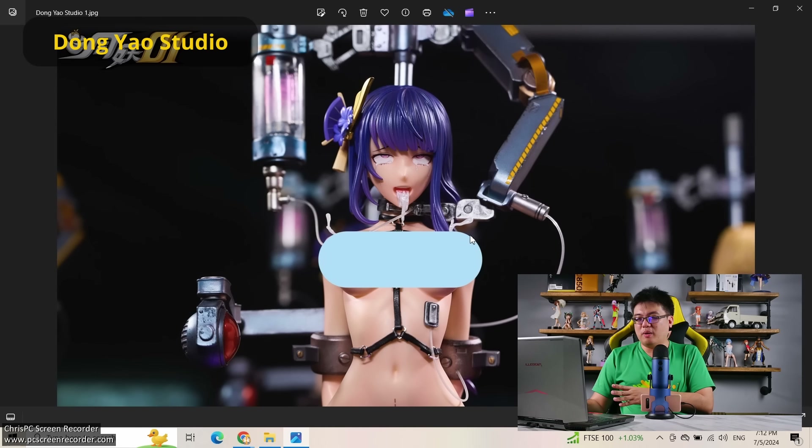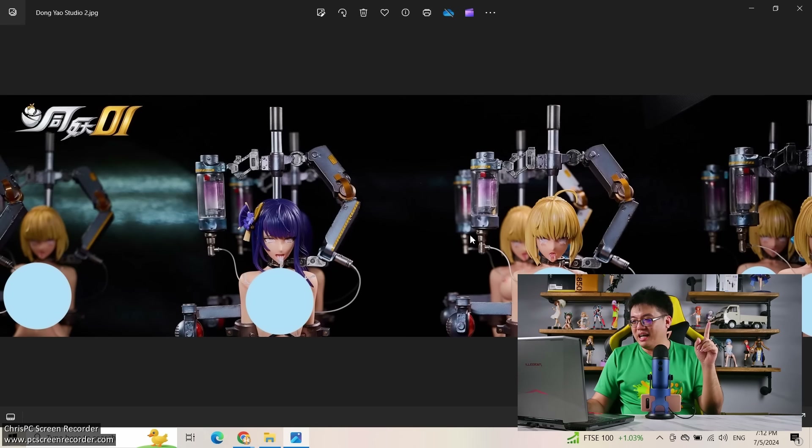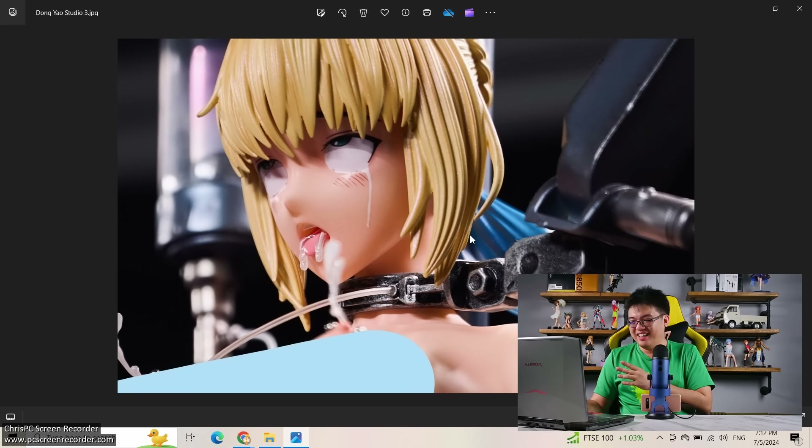Next one from Dong Yao Studio, which I've never heard of before. This reminds me of one of my favorite anime series — Euphoria. This should be Raiden Shogun, and next to her is Saber Artoria. This is totally the kind of thing I see in Euphoria. Look at the amount of effort and detail they put into her ahegao face expression. I am a degenerate and I'm going to admit I like this face expression a lot. Great job, Dong Yao Studio — I love the detail on this thing.